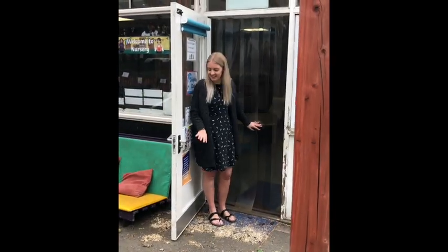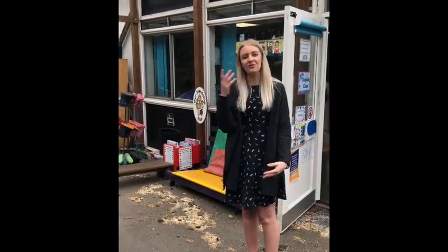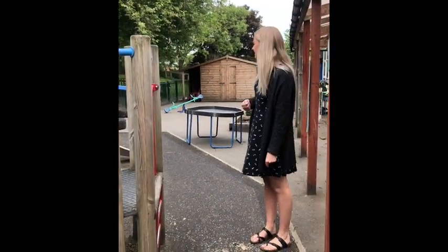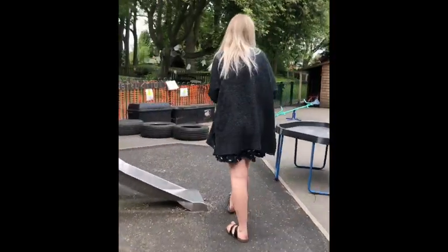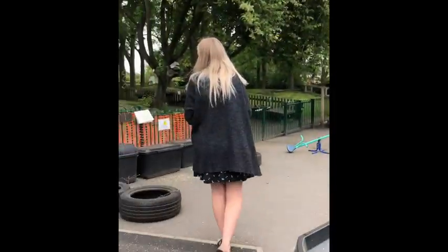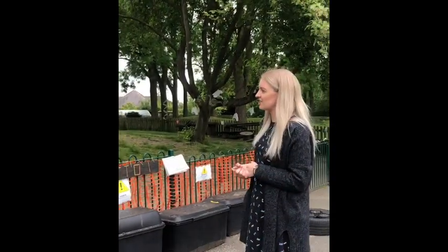Going from inside to outside — the nursery door is always open so children get to choose whether they want to play inside or outside. Usually we would have lots of toys, resources, and learning opportunities set up for the children outside on a normal nursery day. We have two main outdoor areas: this is our lower area, which we share with the reception class next door. And then we're fortunate to have extra space up at the top on the grass where we have our mud kitchen, musical instruments, a stage area, and lots of other things.